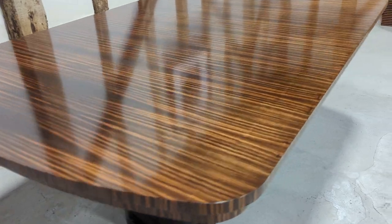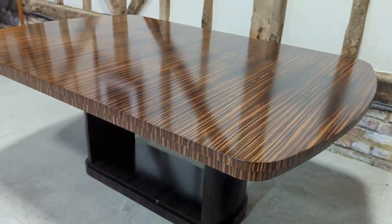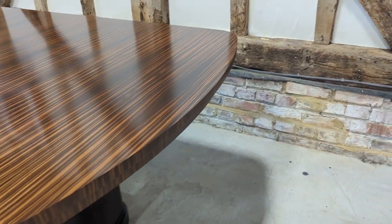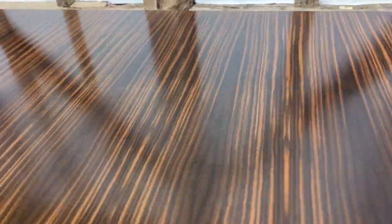One of the most beautiful types of wood, and as you can see the top really is in good overall condition.